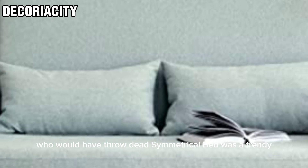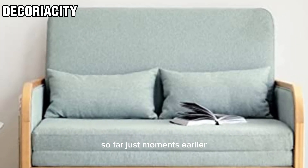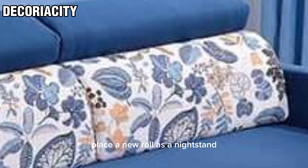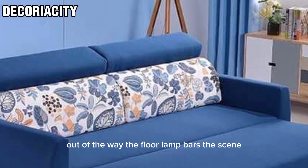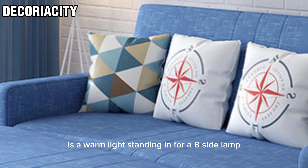Who would have thought that this spacious bed was a trendy sofa just moments earlier? A cleverly placed side table plays a new role as a nightstand, while other furniture has been moved out of the way. The floor lamp sets the scene with a warm light, standing in for a bedside lamp.